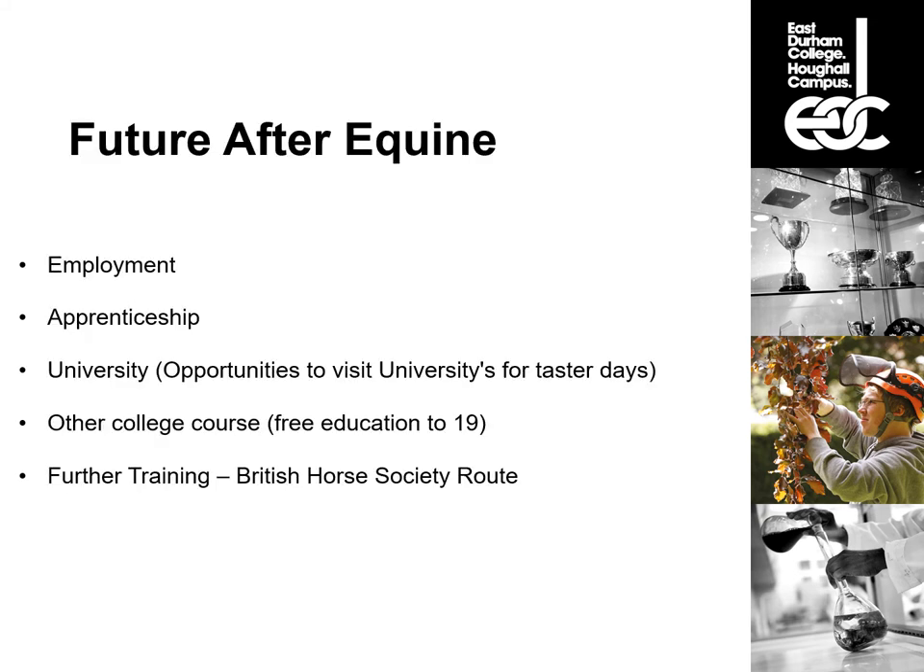After completing equine courses with us, students have several options. They could go straight out into employment, move on to an apprenticeship, or go on to university. There are opportunities to visit universities for taster days whilst on our courses and we also get universities to come into Hoffel and East Durham College to give talks, careers days and answer questions. Students could also move on to other college courses — you are entitled to free education until you're 19 — or pursue further training along the British Horse Society route.